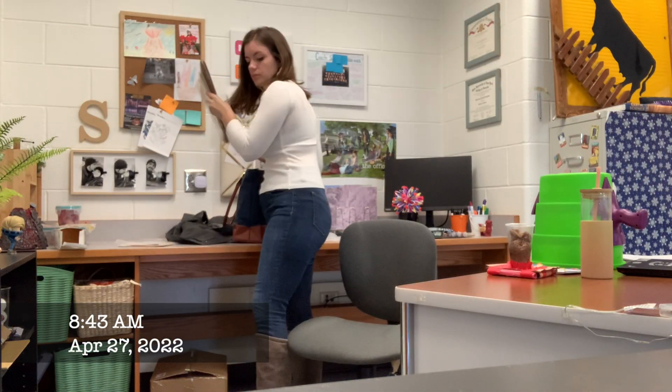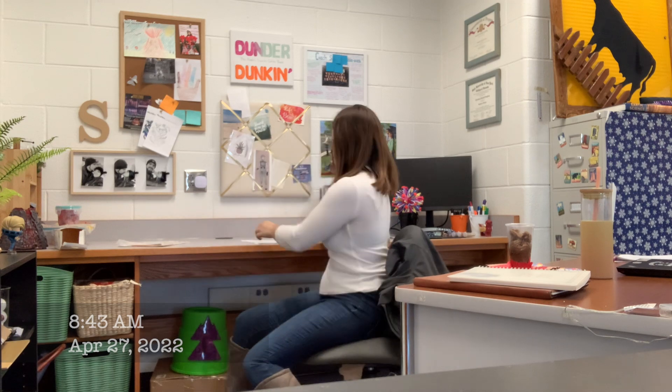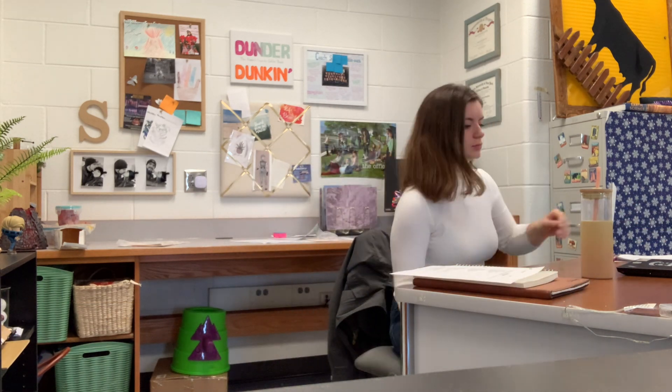The first thing I do when I come into my room is set up my computer and put away my lunch. I have to make a copy — we are working on the last part of our station models today. So I'm going to go make a copy, fill up my water, and then check my emails. Copies are a higher priority than everything else because once the other teachers get in there, it can take a while.